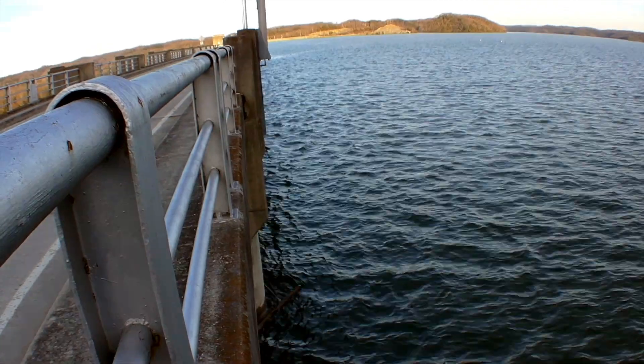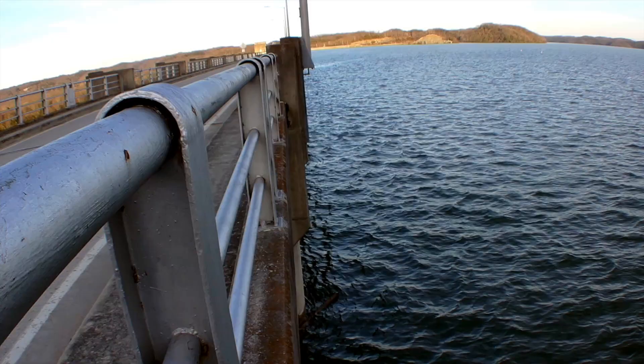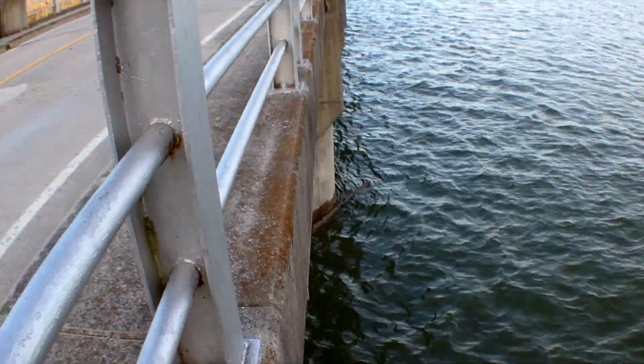This is how close Lake Cumberland is to the top of the dam. Wolf Creek Dam dispersed 58,730 cubic feet of water per second into the Cumberland River. Absolutely breathtaking, beautiful, and amazing to watch.